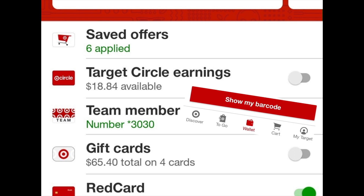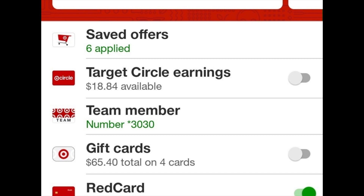The wallet section shows all your saved offers, Target Circle earnings, team member discount, gift cards, and your red card toggle. If you have a red card you save 5% on every purchase. If you don't, you can get 1% cash back — that's your Target Circle earnings — which you can toggle on and use like a gift card. Once you toggle everything on and scan the barcode, it takes off all the coupons and savings, then you pay normally.